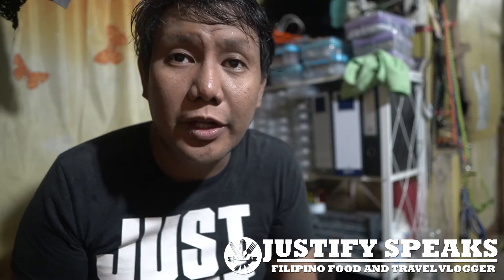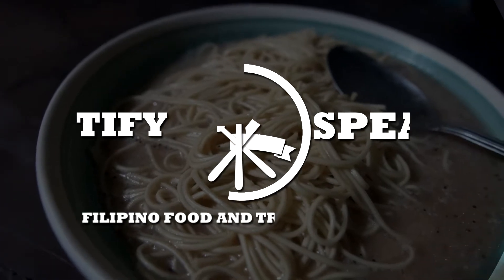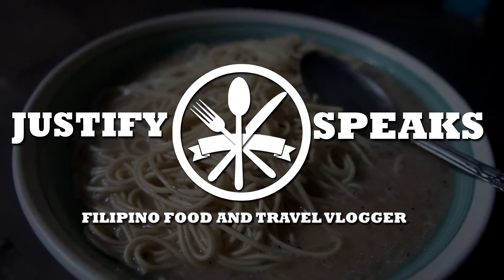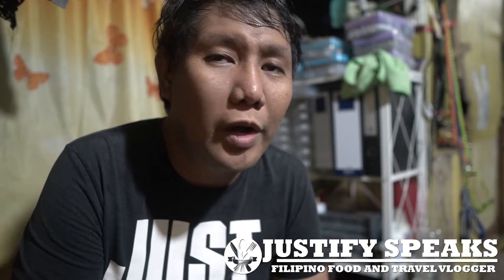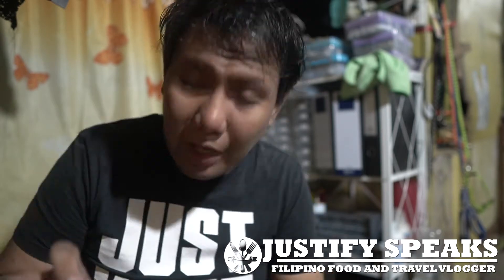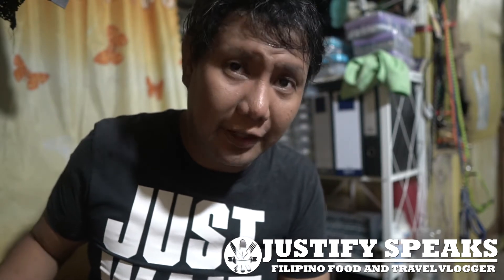Hello everyone, this is Justify Speaks. Today we're trying Marutai instant ramen. Previously I created a video about different flavors of KitKat, and one of the sellers on Lazada — the iJapan shop — contacted me to create another video for their Marutai instant ramen. They sent me six flavors; they have eight flavors right now. This is my first time trying this one and there's an instruction at the back.